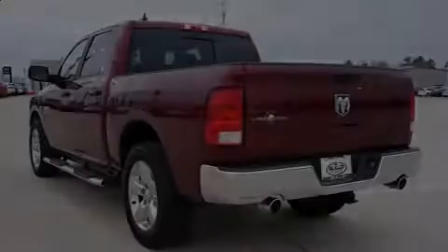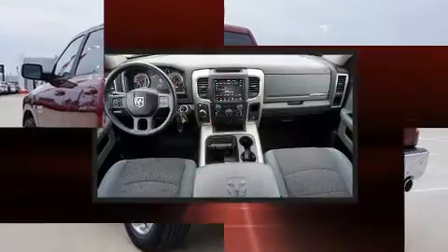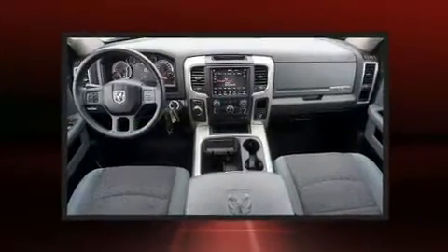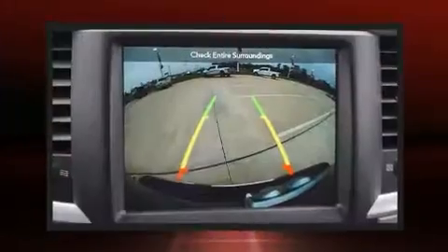Familiarize yourself with the 2019 Ram 1500 Classic with less than 20,000 miles on the odometer. This vehicle offers power, spaciousness, and durability in a refined and innovative package.